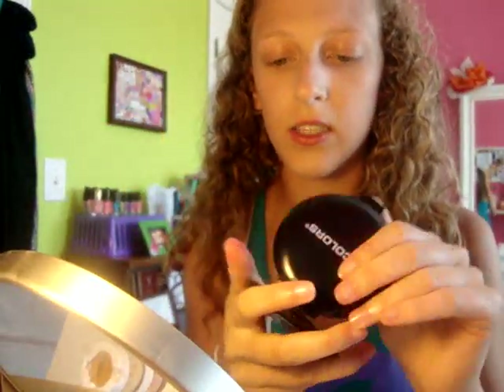I'm just taking my L.A. Colors pressed powder and it is in beige. Then I'm just taking my e.l.f. powder brush.